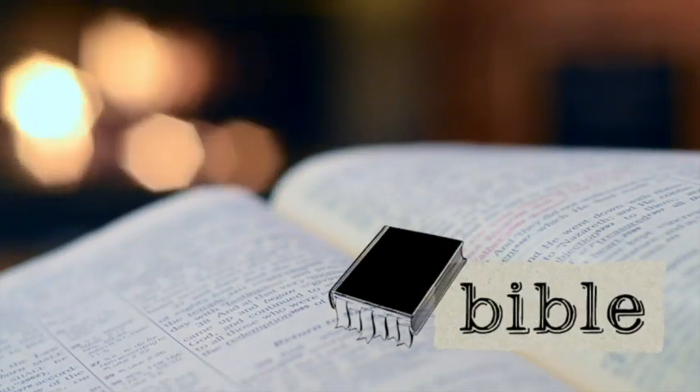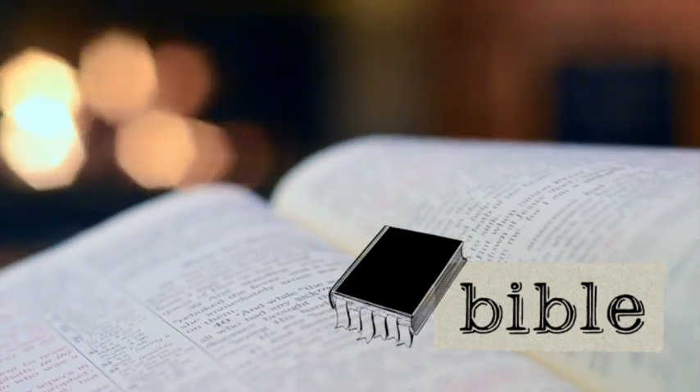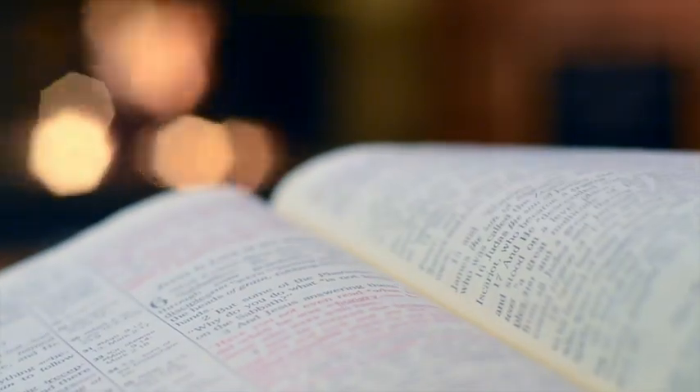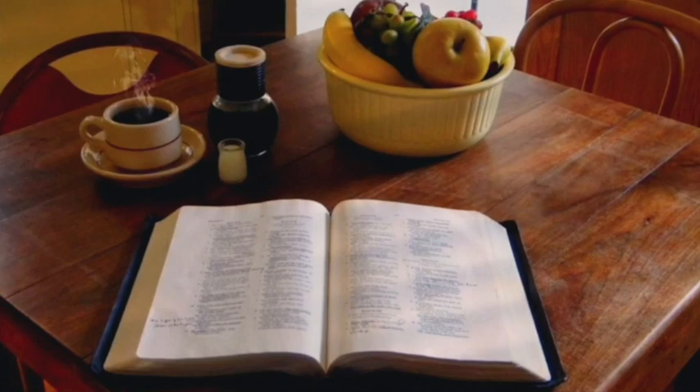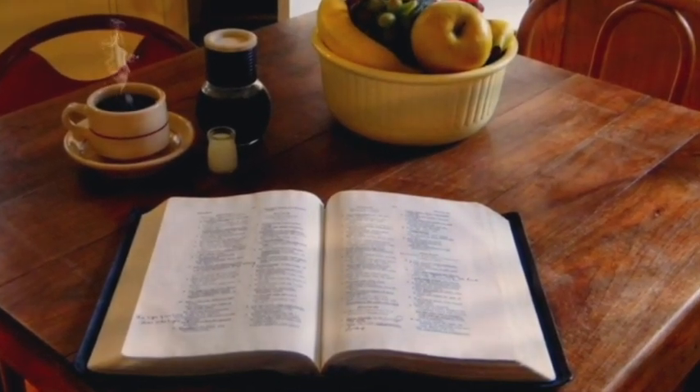Daily reading of God's word is like listening to Him speaking to us and guiding us on our way. Let's make this a habit. It's God's love letter to us, and the more we take it to heart, the more we can grow in wisdom and joy.